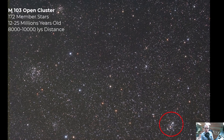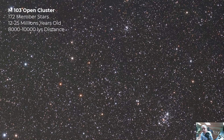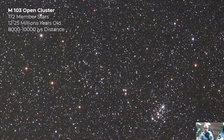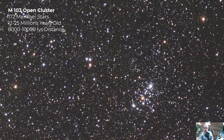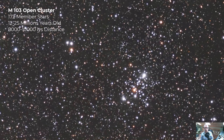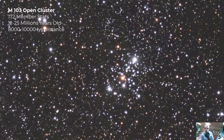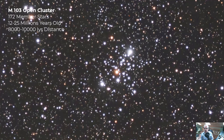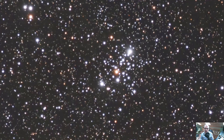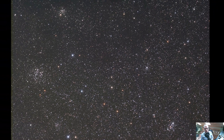First up is M103, Messier 103 — one of the youngest and smallest open clusters in Cassiopeia, located about 1,000 light years away. It's very compact but rich in stars, with over 170 in the cluster. Some of the brightest are red giants, creating a beautiful reddish hue. It's relatively young at about 12 to 25 million years old. This was the last item formally added by Charles Messier to his catalog; objects 104 through 109 were footnotes later formally amended in 1921, but not by Messier himself.